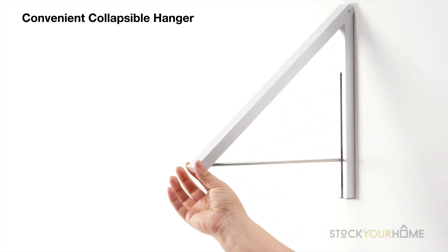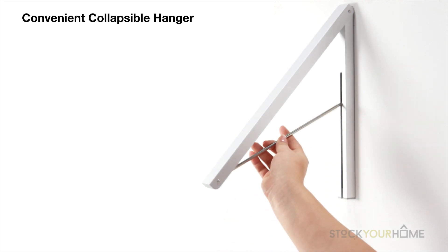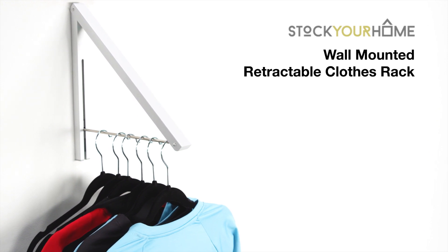The collapsible hanger is convenient for hanging extra coats or adding storage in your laundry room, attic, or garage. Organize your home with the versatile wall-mounted folding clothes hanger.